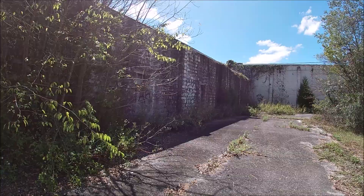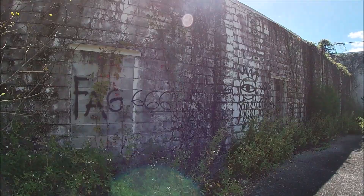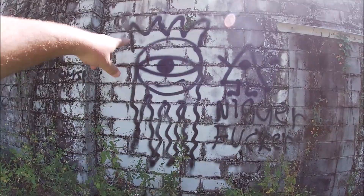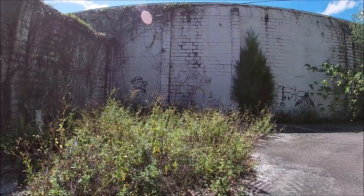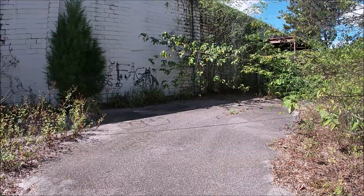We have some colorful words here, and I've seen this symbol before in other abandoned buildings — I don't know what it means. Okay, there's some colorful graffiti. Wow, that's a giant spider web — let's take a look here.